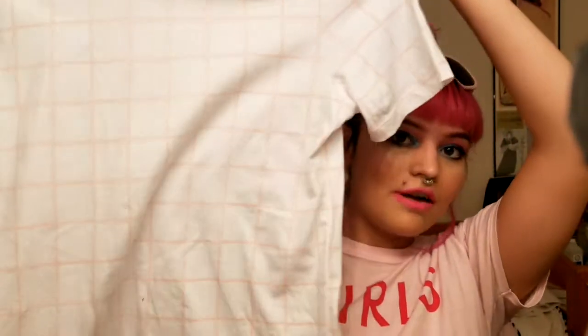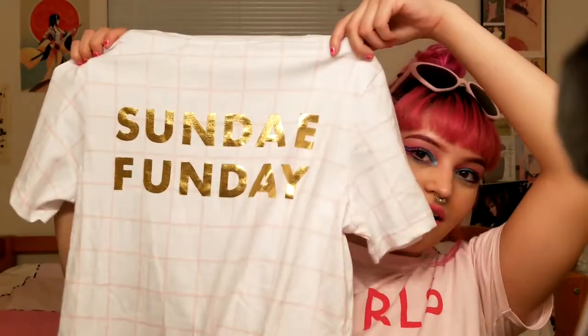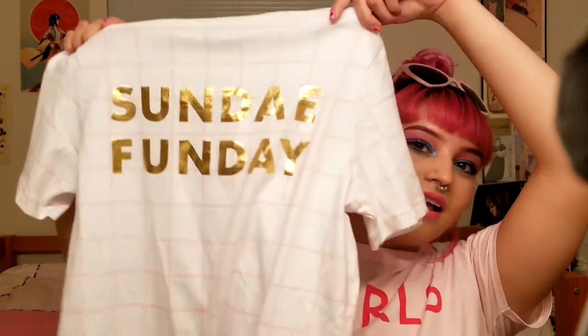The first piece I got is this really cute pink grid line t-shirt. It kind of reminds me of that 2012 Tumblr aesthetic with the grids and everything, but I still think it is really cute. On the back it says 'Sunday Funday' in gold lettering and I thought that was just super cute and that this would be really easy to style with a lot of different things, especially with all the pink and white I have in my wardrobe.